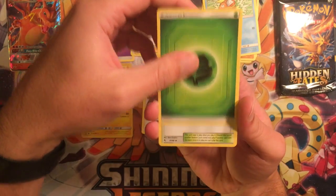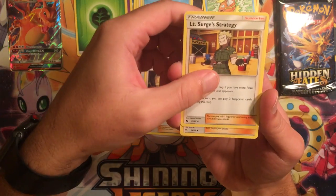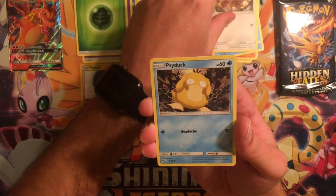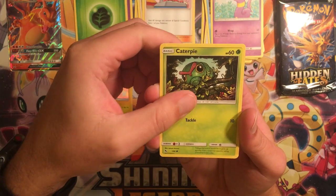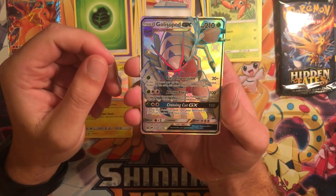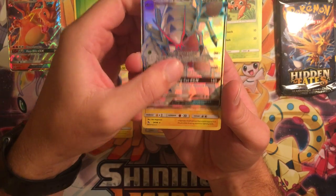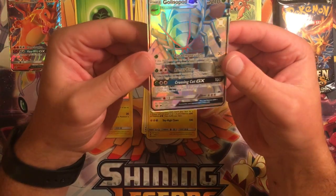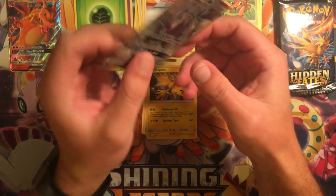We have a Leaf Energy, Misty's Cerulean City Gym, another Lieutenant Surge's Strategy, Pokemon Center Lady, Eevee, Psyduck, Ekans, Caterpie, Paras — wow, look at that — Glaceopod GX! I have the Hyper Rare of this. That's awesome. And a Zapdos Holographic. Not bad at all. That will look pretty sweet next to the Rainbow Rare.